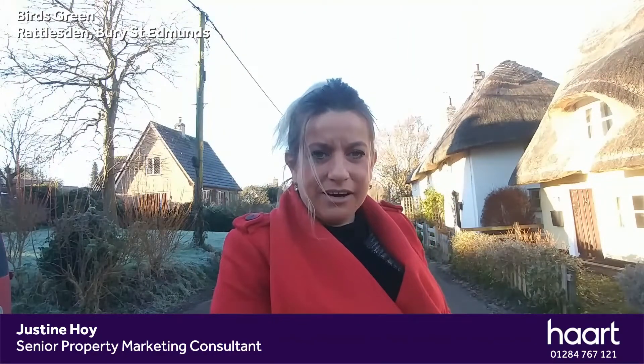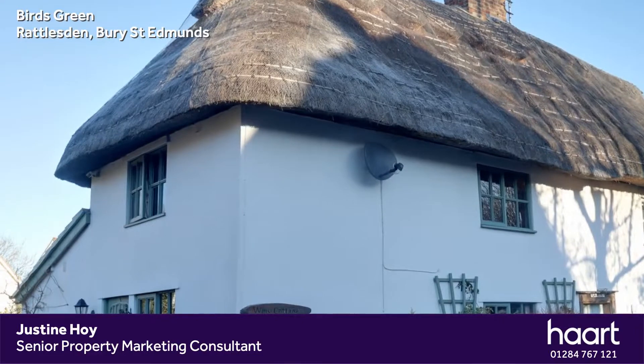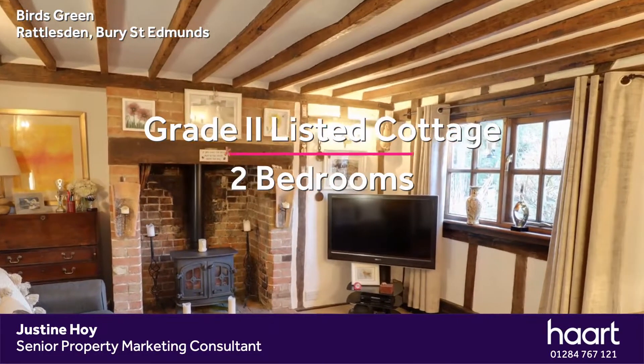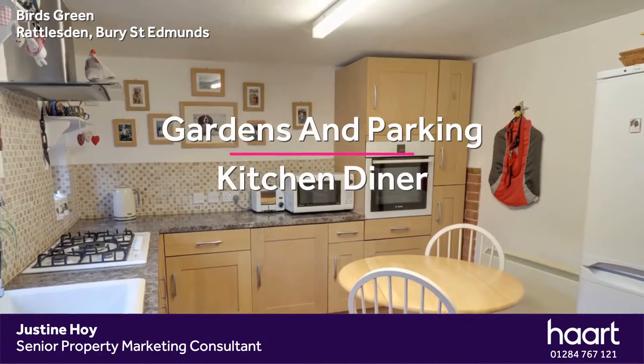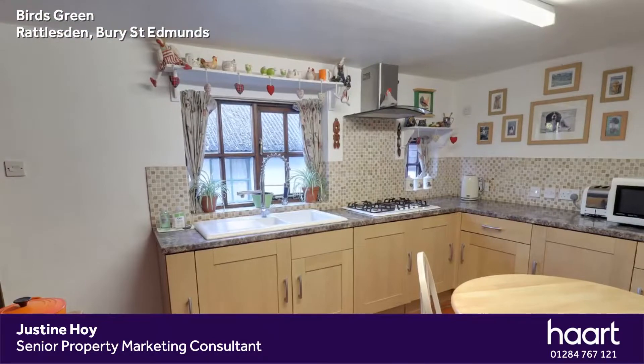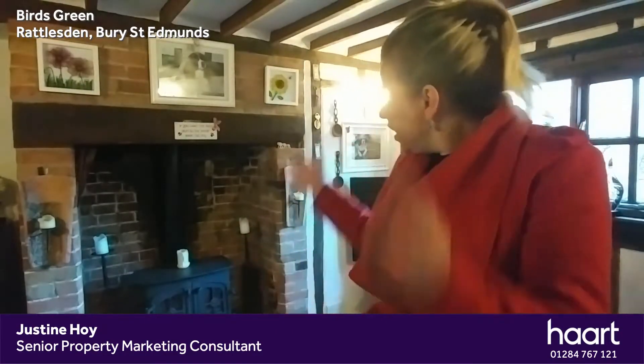The cottage has a wealth of beams and I'm excited to show you. Let's go take a look inside. I thought we'd begin the tour here in the living room. As you can see there's a wealth of exposed beams and character, a lovely fireplace with a wood burner. You've also got a kitchen dining room, a rear lobby, bathroom, an entrance hall that is currently used as a study, and then up the stairs two quite good-sized bedrooms. I'm going to let you guys have a look around and then we're going to end the tour in the garden.